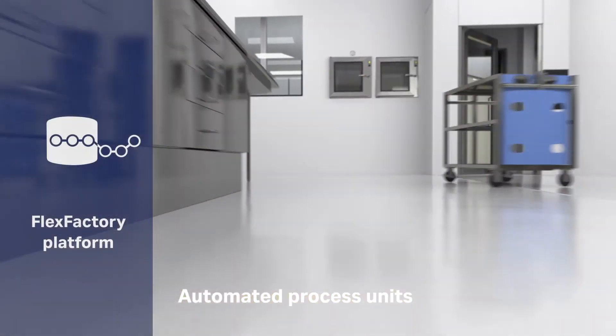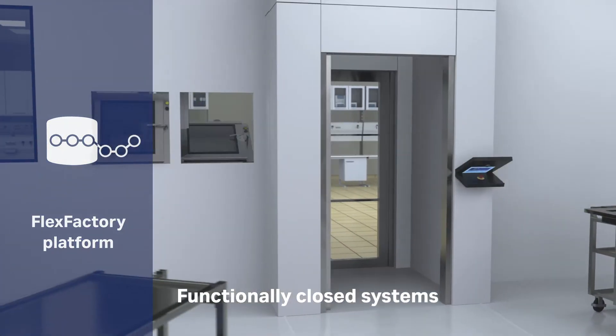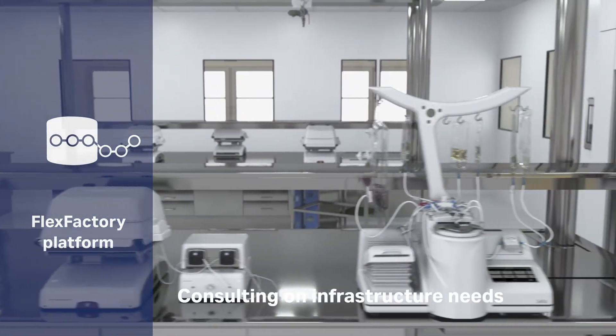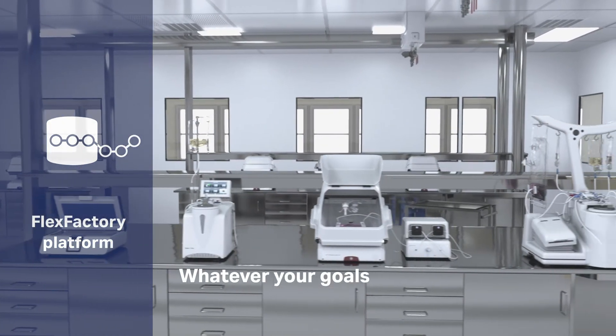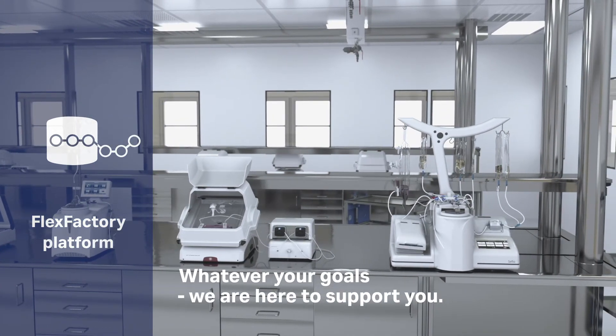The functionally closed automated systems help control contamination risks. We will provide specialist advice on equipment and processes for efficient production, and consult with you on the infrastructure needs specific to your lab. Whether you are looking to move into clinical trials or go commercial, our specialists understand your challenges and will work with you to identify the right solutions.